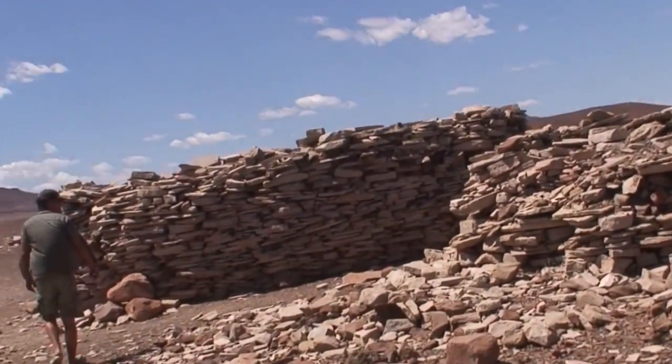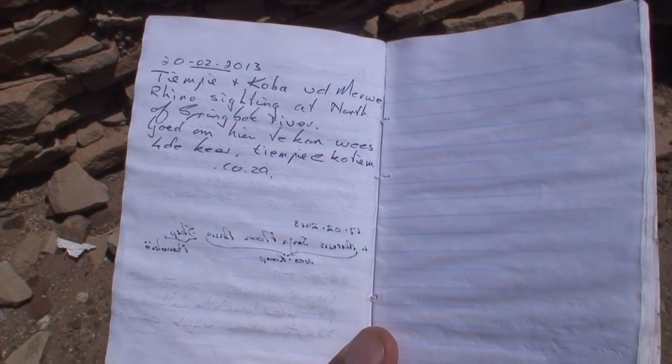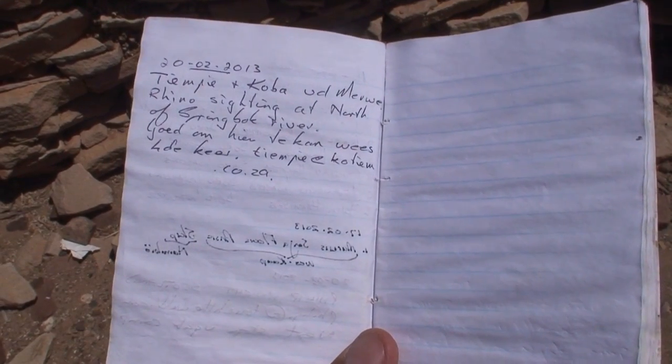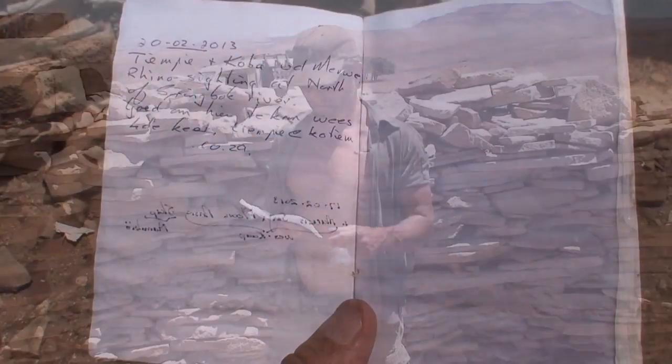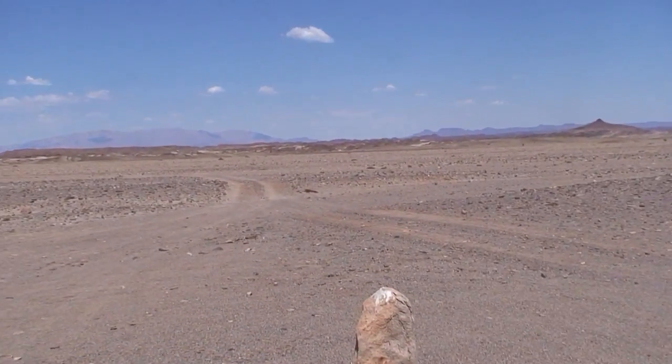Nice hides — it's even got a little storage area for a refrigerator. The last guest was here February 20th. The log notes a rhino sighting at Leringbach — that's what we saw last time as well. Burnt mountain. Time to move on.